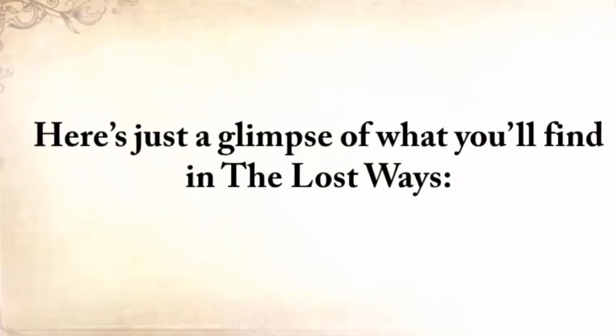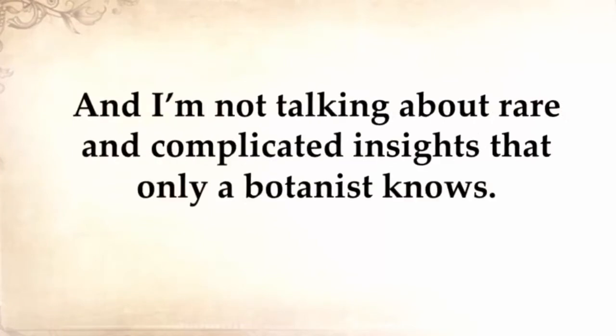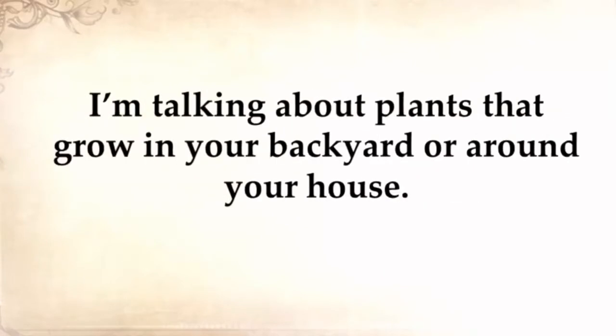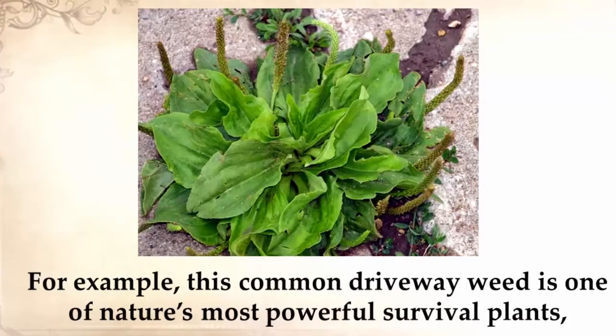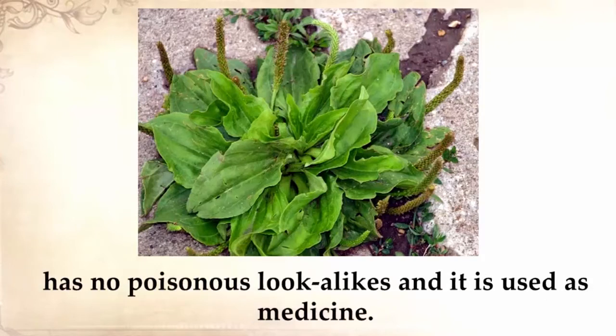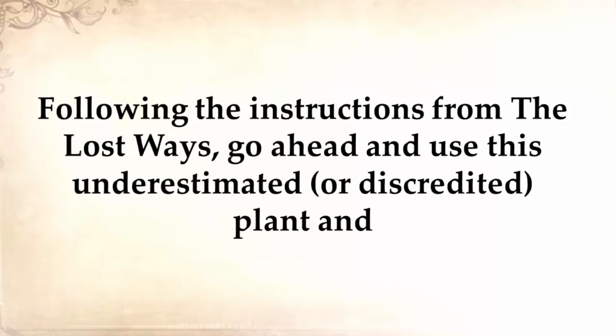Here's a glimpse of what you'll find in The Lost Ways. You'll discover the lost remedies used by our ancestors for centuries — not rare and complicated insights that only a botanist knows, but plants that grow in your backyard or around your house. Very common weeds. For example, this common driveway weed is one of nature's most powerful survival plants. It's not only edible but super nutritious, easy to identify, has no poisonous look-alikes, and is used as medicine. Following the instructions from The Lost Ways, you can make yourself a powerful antimicrobial and cell-regrowth bandage.